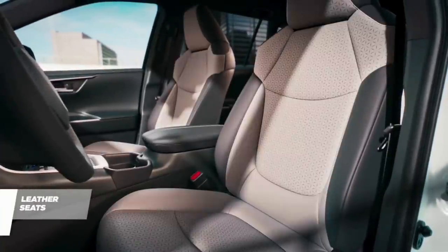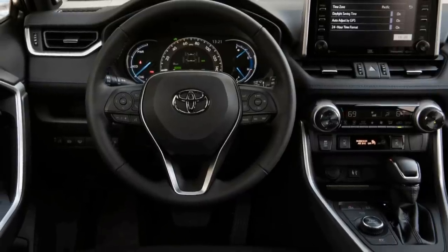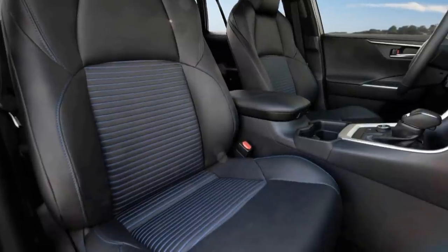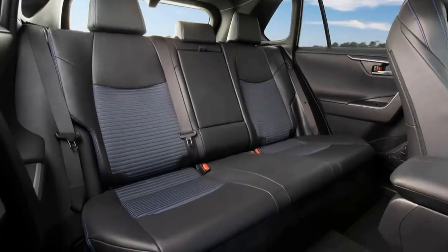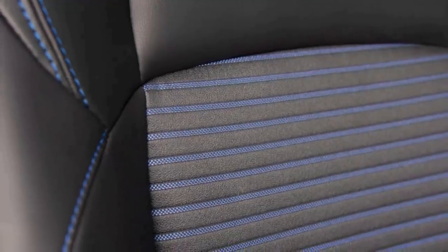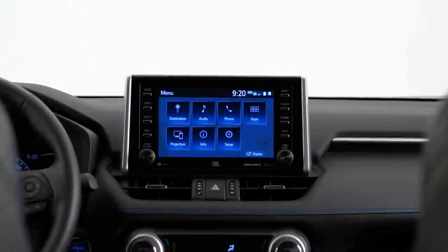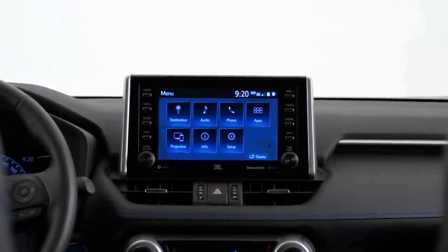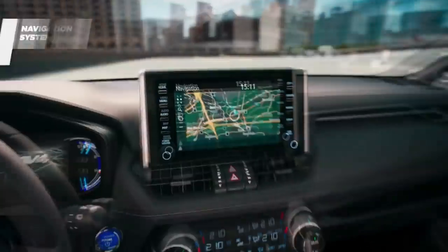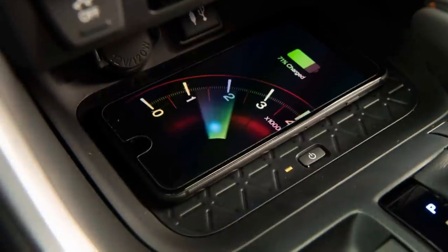Inside, the front seats are comfortable. The RAV4 still feels fresh after a total redesign for the 2019 model year. The quality of interior materials has vastly improved over the previous generation, and the cabin is replete with soft-touch surfaces and a pleasing aesthetic. Some trim levels have embellished stitching on the seats, dashboard, and doors, along with other color accents. Lower trims come with a 7.0-inch touchscreen, but an 8.0-incher starts from the XLE level. The infotainment system includes a 4G LTE mobile hotspot, Apple CarPlay, and Android Auto. A JBL premium audio system, navigation, and a wireless charging pad for a smartphone are optional.